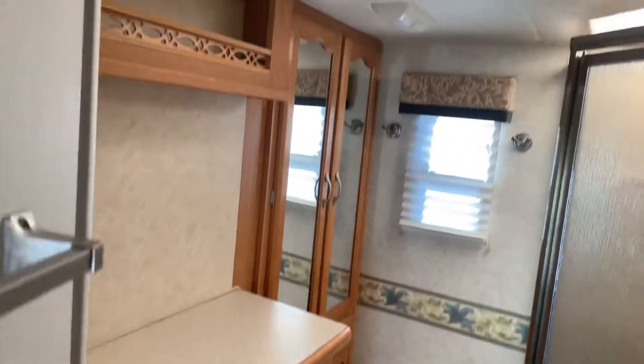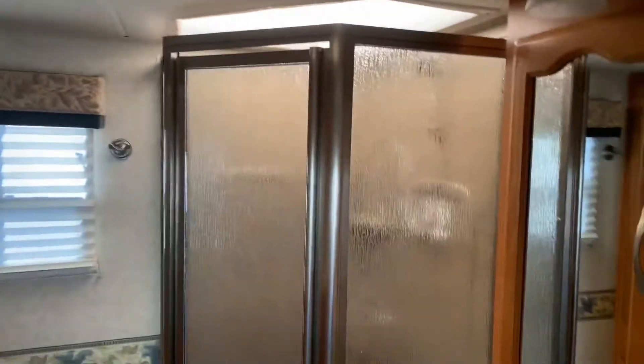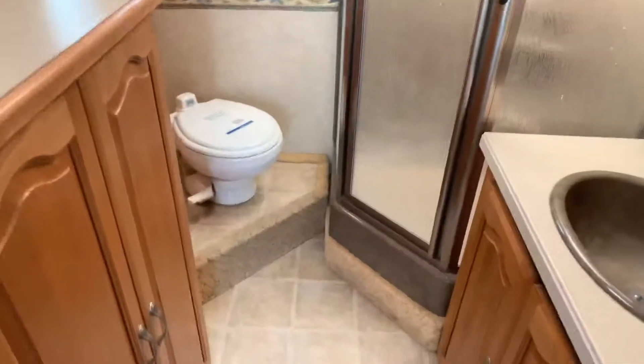Back here is the bathroom — nice shower, lavatory, raised toilet — and then over here into the rear bedroom.